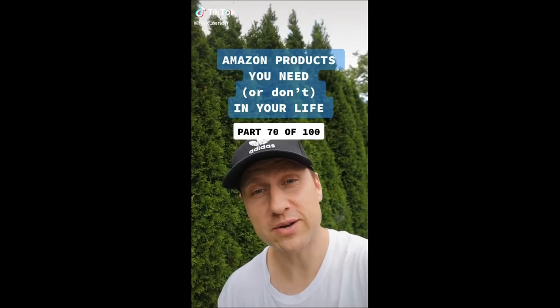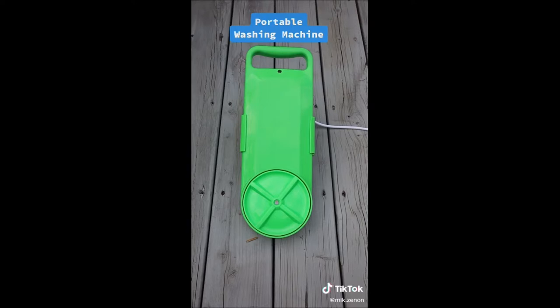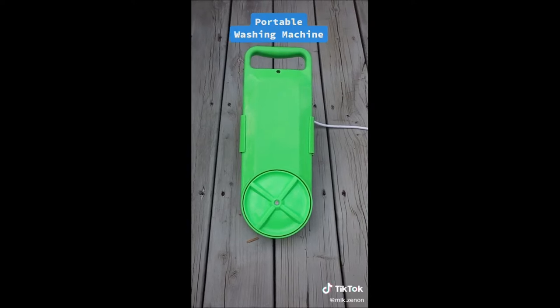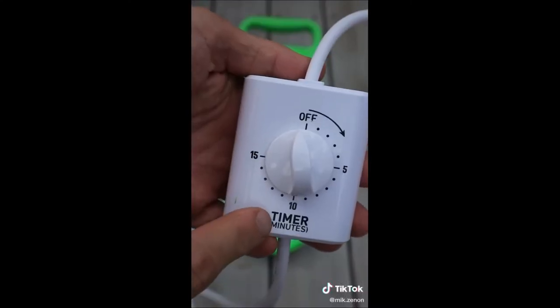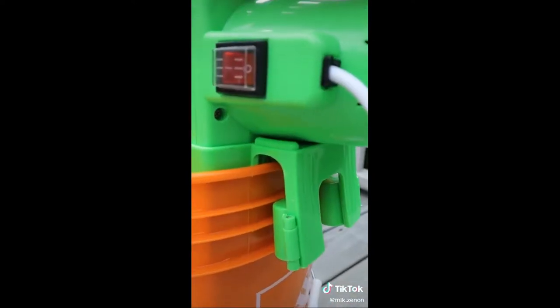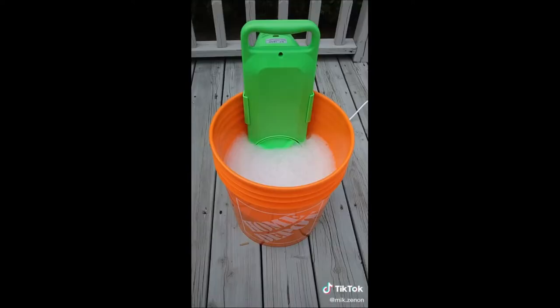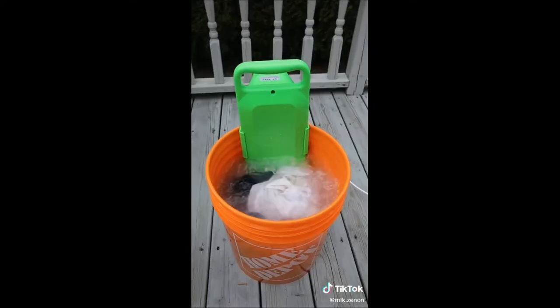Amazon products you need or don't in your life, part 70 of 100. This is a portable washing machine that is ideal for apartment dwellers with a shared laundromat, students living in a dorm room, or in our case for RV or camping trips. It comes with a timer that allows you to wash your clothes for up to 15 minutes, and these clamps in the back hold the washer in place. All you need is a bucket with water and detergent — pop in your dirty clothes and turn it on.